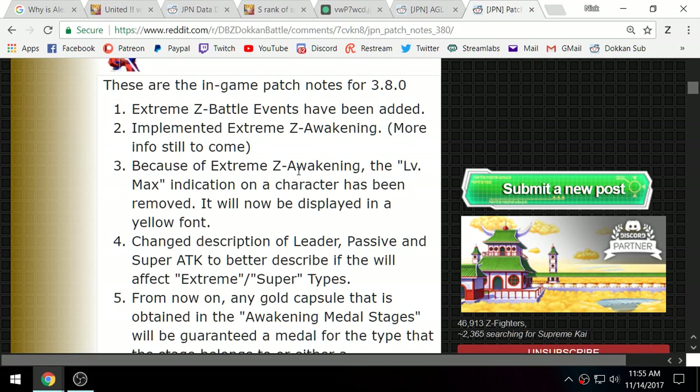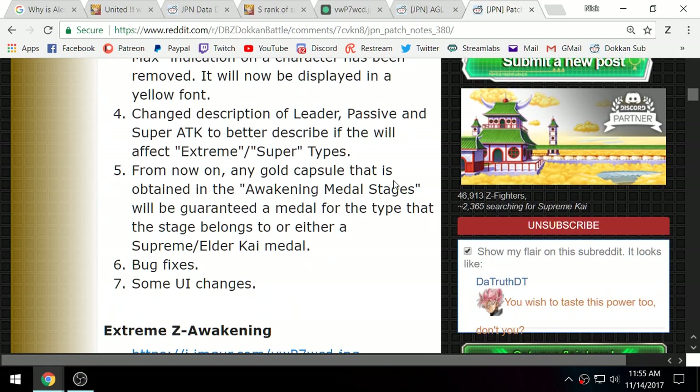Some descriptions for certain characters like Vegito Blue have been altered slightly to adapt to the new Extreme Z Battle system and to better describe Super or Extreme type characters. Also, gold capsules in awakening metal stages are now only going to be the metal for that type or a Supreme or Old Kai metal — an interesting change.